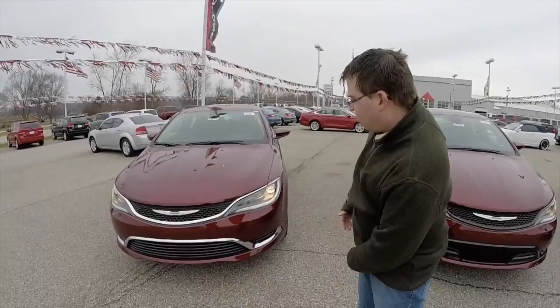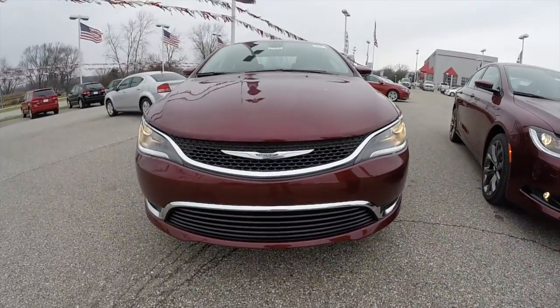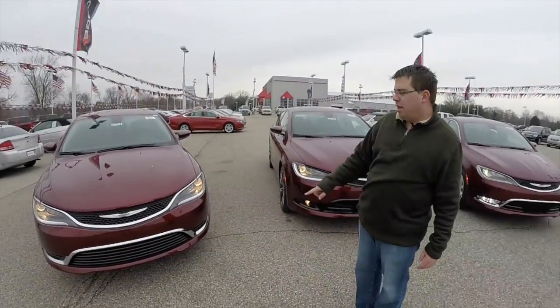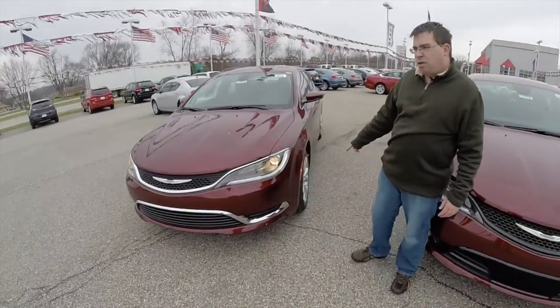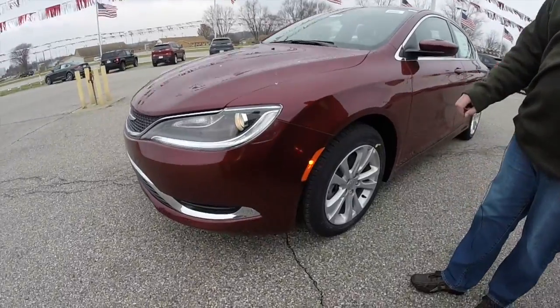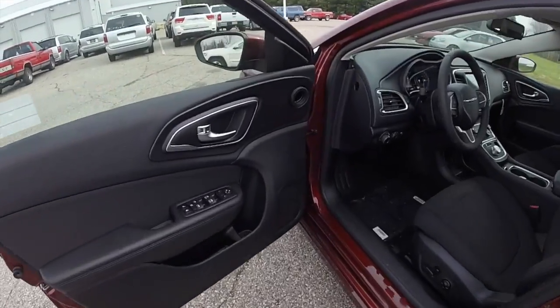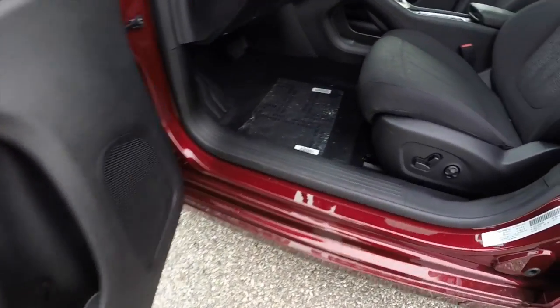So what the Limited does: it adds the premium cloth interior and a more gloss black front end — on the LX it's more of a flat black. You also get the 17-inch styled aluminum wheels, whereas on the LX those are steel wheels with satin silver caps. All three of them are in Velvet Red Crystal Pearl Coat, and they all have the black interior.